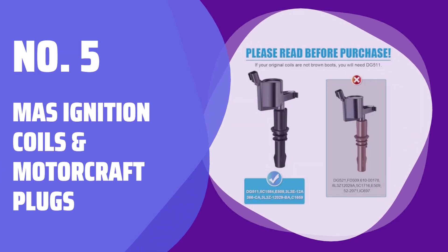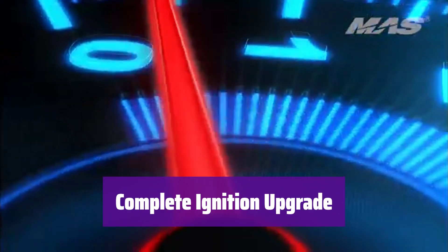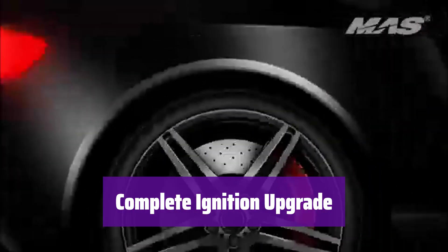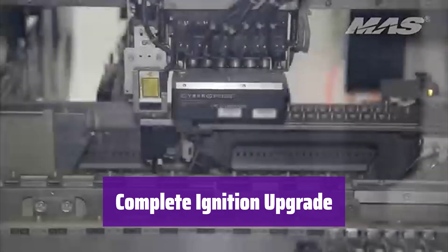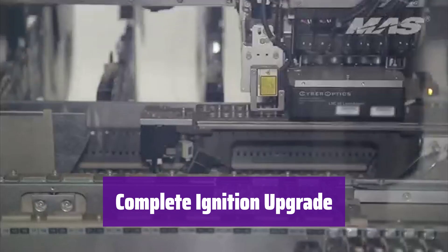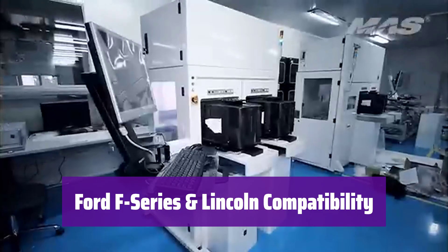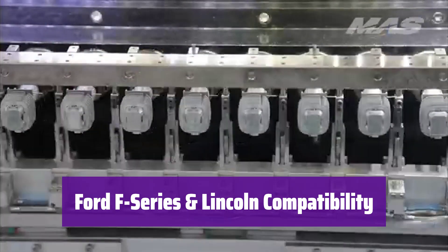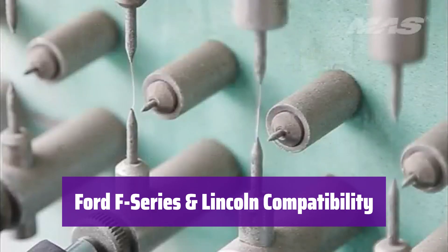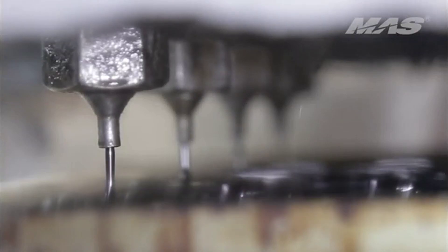Number 5: MAS Ignition Coils and Motorcraft Plugs. Upgrade your vehicle's ignition system with this comprehensive kit. It includes 8 high-performance ignition coils and 8 precisely engineered spark plugs, ensuring optimal performance. This kit is specifically designed for select Ford F-150, F-250, Expedition, and Lincoln Navigator models. Check the compatibility chart to ensure it's the right fit for your vehicle.